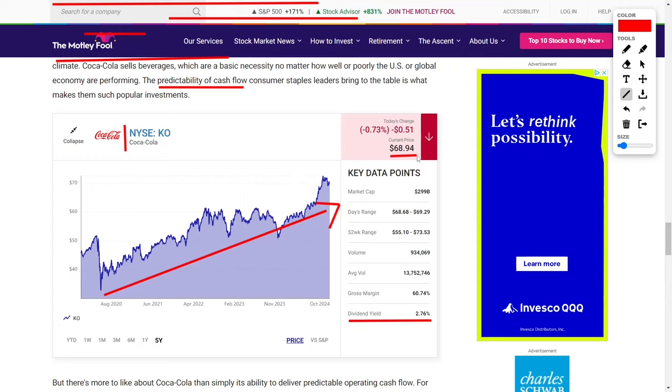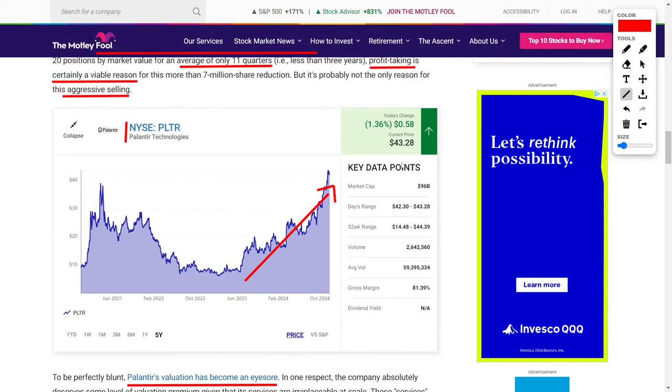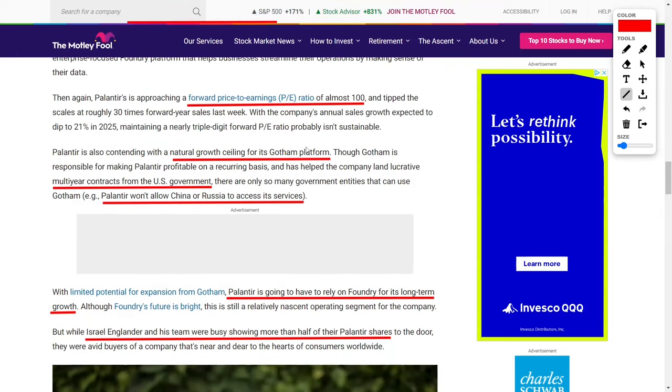In conclusion, during the June-ended quarter, Israel Englander sold over 7 million shares of Palantir Technologies while significantly increasing his position in Coca-Cola. Palantir's high valuation and limited growth potential, particularly in its Gotham platform, likely played a role in the decision to reduce the stake. In contrast, Coca-Cola's consistent cash flow, global dominance, reliable dividend, and attractive valuation made it a more compelling investment.